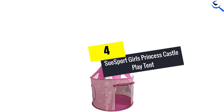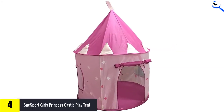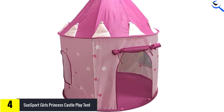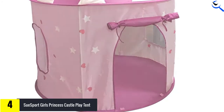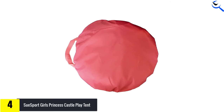Moving on at number 4, we have the SueSport Girls Princess Castle Play Tent. The pink princess castle tent for girls is easy to assemble, a beauty to look at, and easy to carry and store. It's a perfect birthday gift for your little girl, as she will definitely love playing and sleeping in there with her dog and toys.